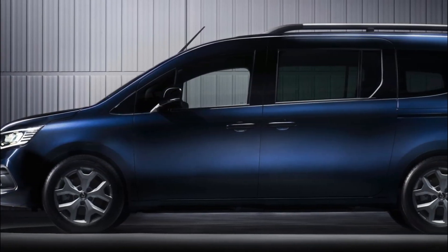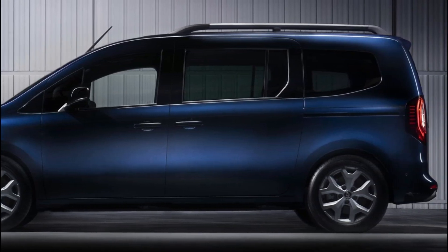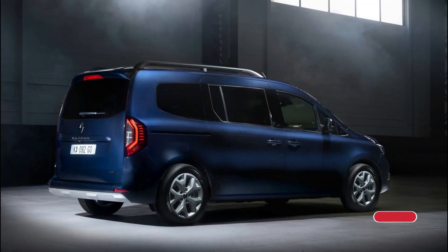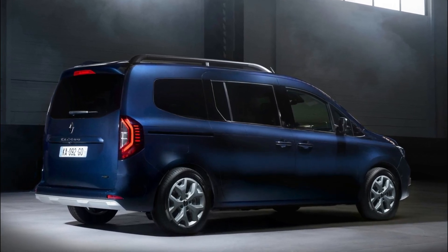With over 4.4 million Kangoo vehicles sold in 50 countries worldwide, the electric version has been the top-selling vehicle in its segment since 2011. It is a versatile car that caters to both families and professionals, boasting an elegant design, spaciousness, and robustness.